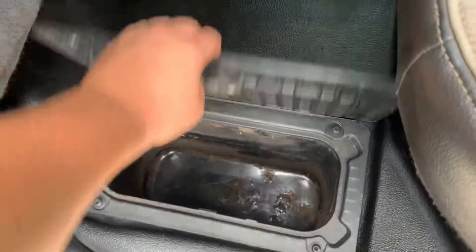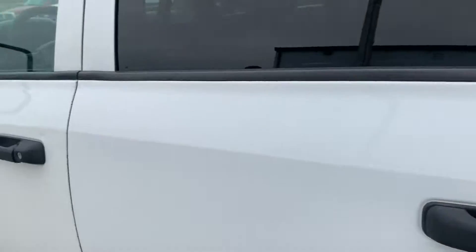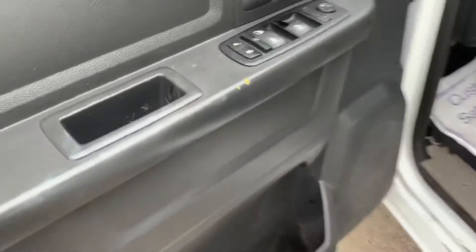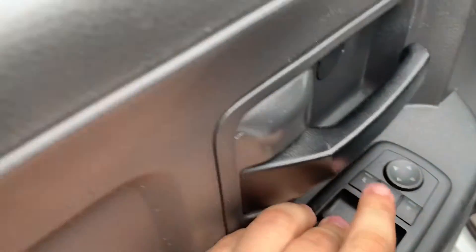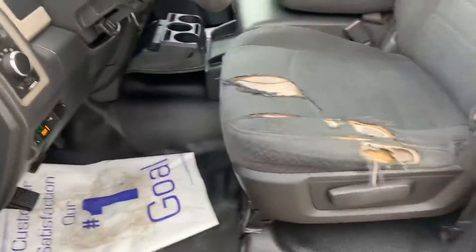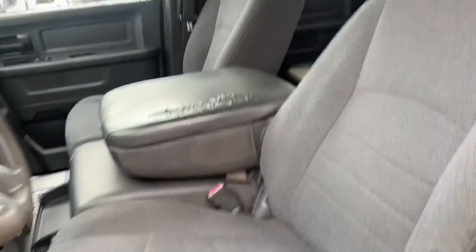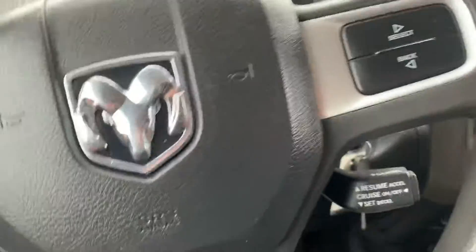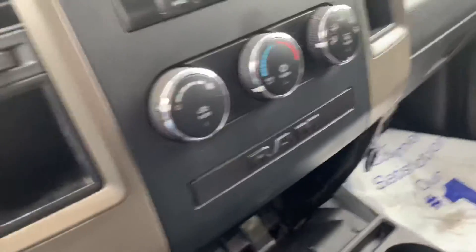The headliner's in good shape, and there's another one of those in-floor storage boxes. Like I said, it needs some work — missing a little button here. The driver's seat is a little torn up, but this is a work truck that's been used. It is a cheap truck, just a reminder.